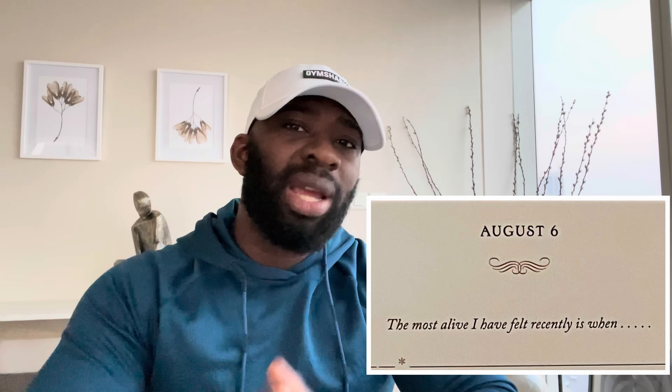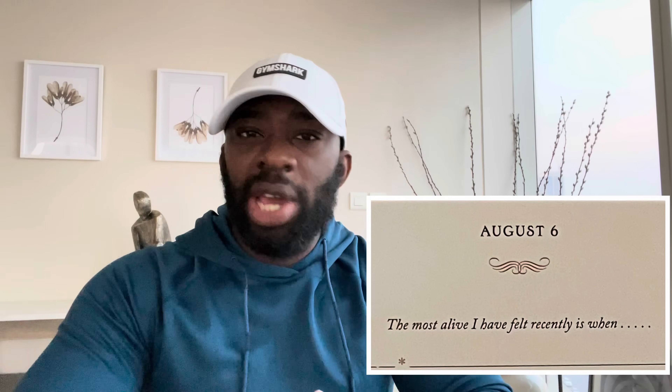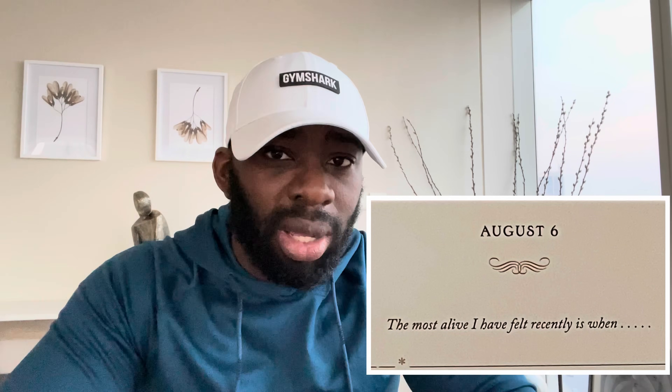So before I share those five tips, let's do today's journal entry. Today's journal entry prompt is a powerful one: the most alive I felt recently is when. You don't have to share this one in the comment section, especially if it's personal, but it's a great way to end the week. When was the last time you felt the most alive? Really think about it. Anyway, back to getting rid of this stubborn belly fat.